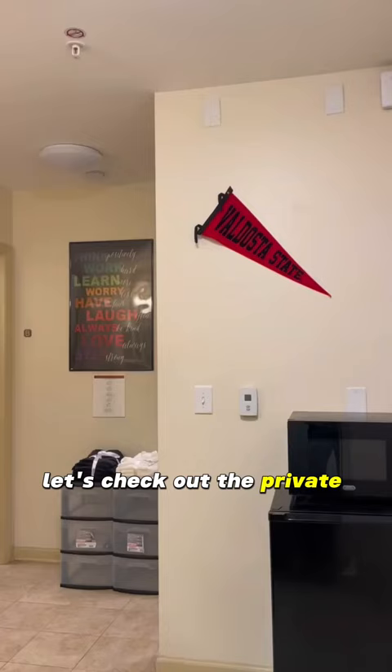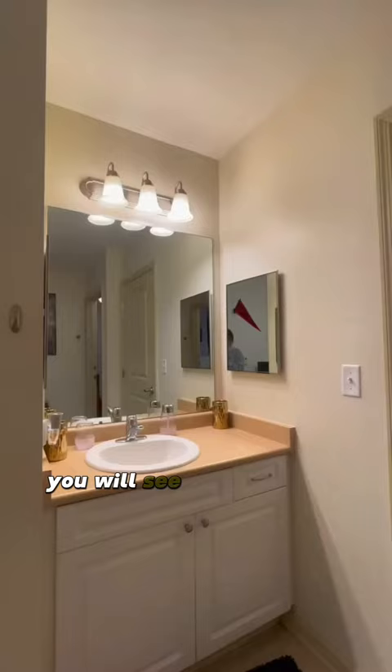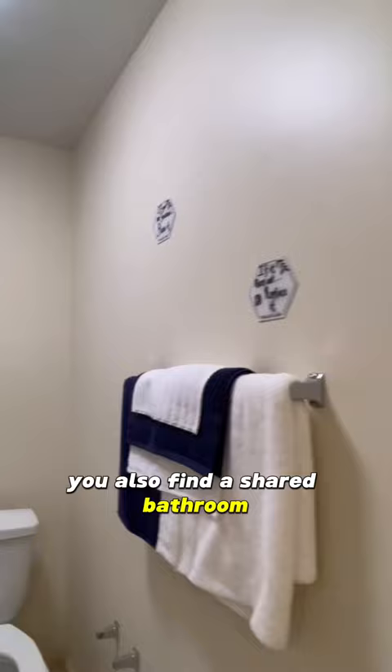Let's check out the private suite. When you walk in, you will see a shared sink with storage underneath as well as storage behind these mirrors. You will also find a shared bathroom.